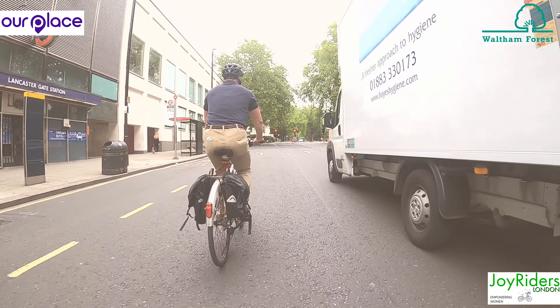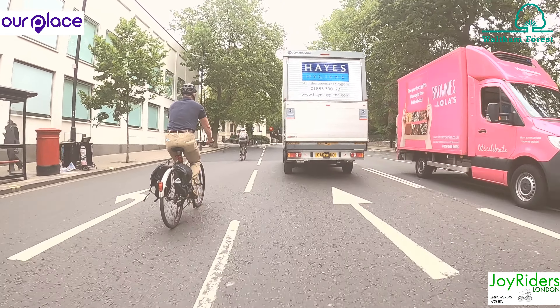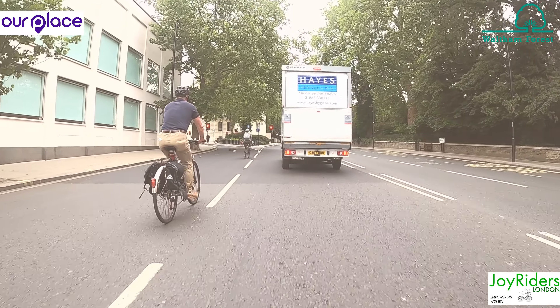Coming up to a left turn lane here. Very dangerous if you get caught in one of these when you want to go straight ahead, so make sure you merge into the go-ahead lane in good time.